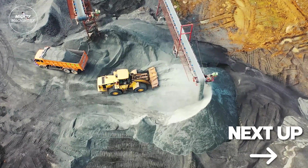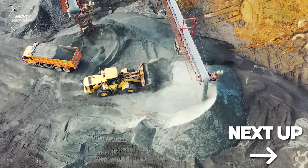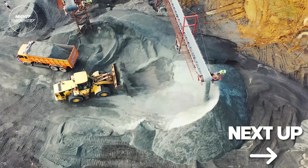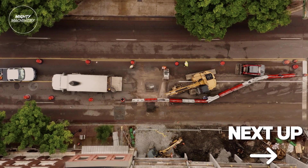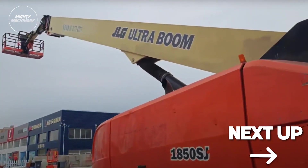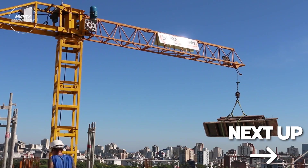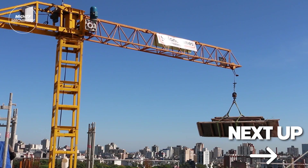Ladies and gentlemen, gear up for another episode of Mighty Machinery featuring amazing, satisfying video of construction and mining machines working. We're taking you on a mesmerizing journey through the world of heavy equipment. From colossal cranes to earth-shattering excavators, get ready to be wowed by the mesmerizing power and precision of these incredible machines.